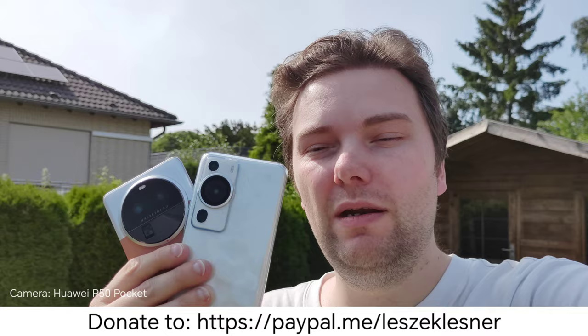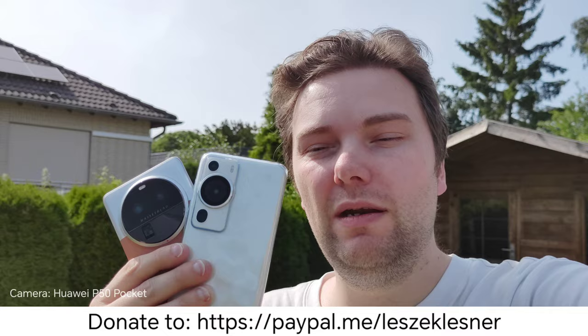By the way, if you want the camera samples you can donate and I'll give you a link to the samples so you can look at them one by one side by side on your own. That's everything for this video — hope you enjoyed it, thanks for watching, until the next time, bye bye.